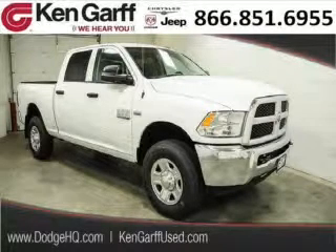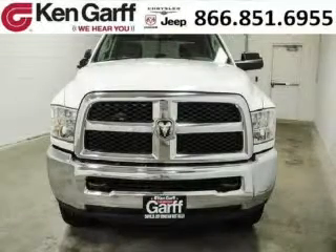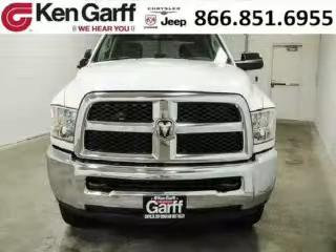Do you want to stretch your purchasing power? Well, take a look at this outstanding 2014 Dodge Ram 3500. This Ram 3500 would look so much better with you behind the wheel instead of sitting on our lot.